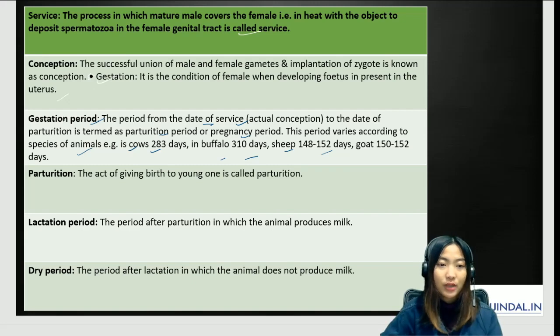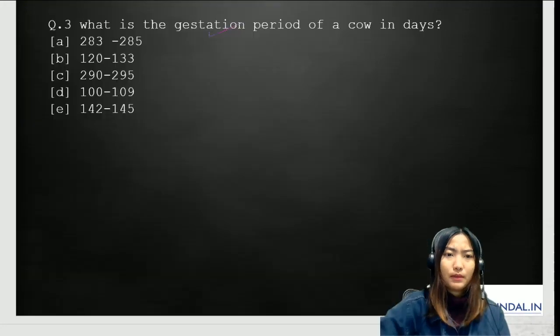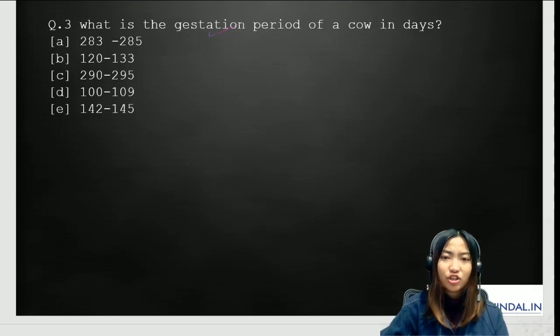Parturition is the act of giving birth to a young one. The lactation period is the period after parturition during which the animal produces milk — this is when they give the highest amount of milk. The dry period is the period after lactation during which the animal does not produce milk. The answer to Question 3 is A — 283 to 285 days for a cow.